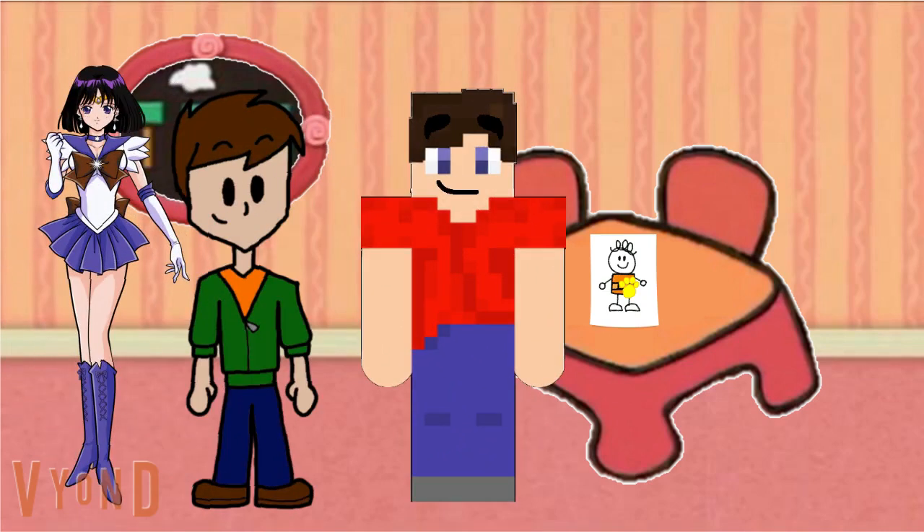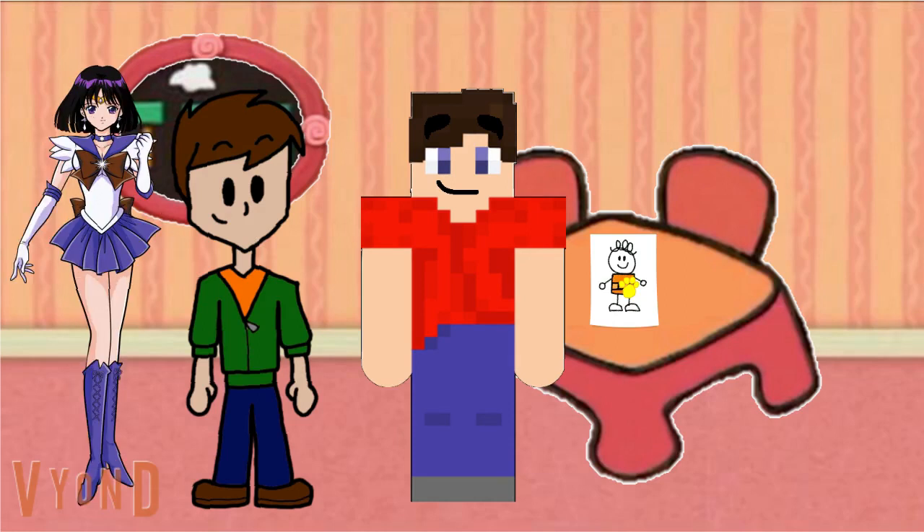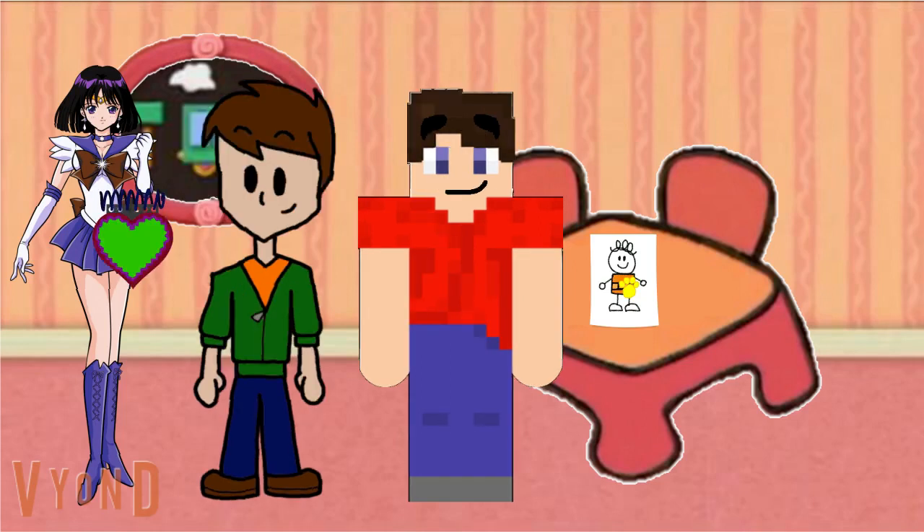A clue! A clue! Yeah, you really do know your kinds of shapes. No, a clue! Oh, look. It's a drawing of Joe. And it's our last clue. Who hasn't drawn a clue yet? I haven't. I'll draw this clue.